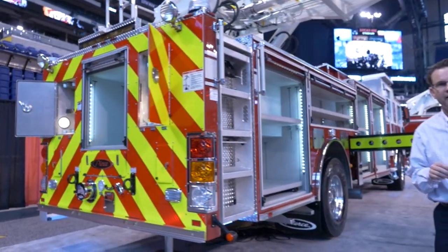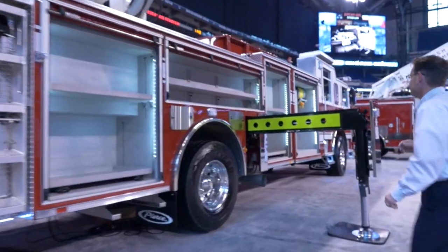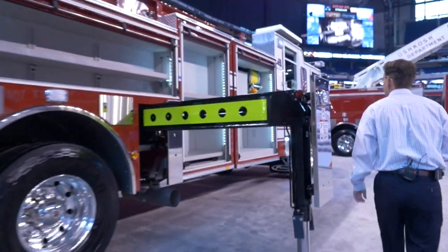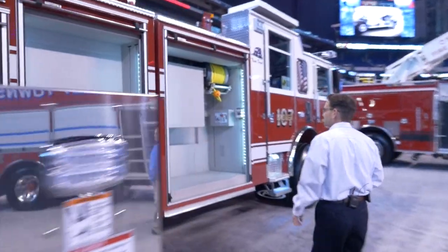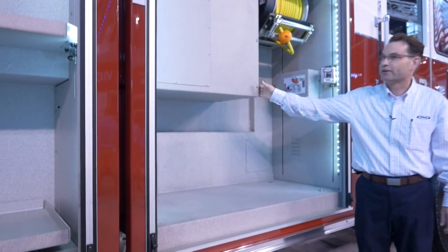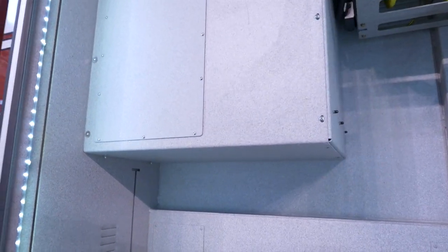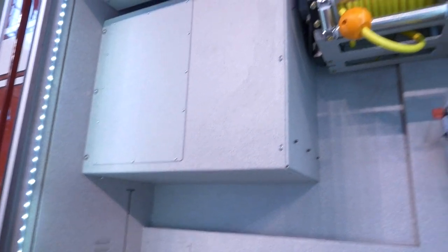Let's take a look at the other side of the three-quarter transverse compartment up here. As you can see, in this compartment it is blistered, and that's to accept the 35-foot two sections and the 28-foot two sections. Also, there is space up here for another cord reel.